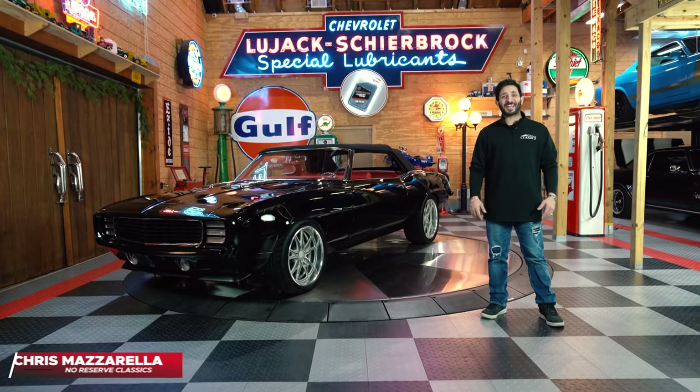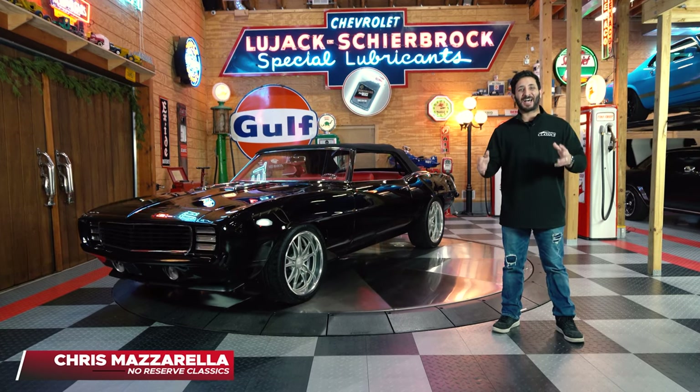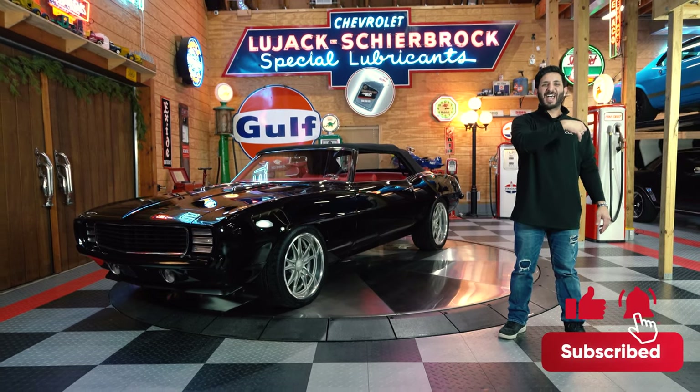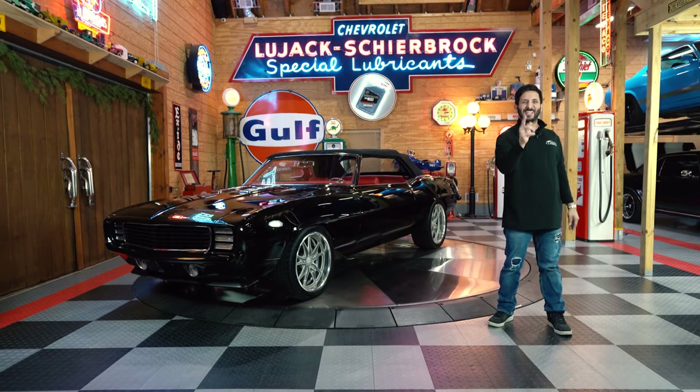Hey guys and welcome back. I'm Chris Mazzarella and you're watching No Reserve Classics. Before we get started, if you haven't done it already, make sure you hit that subscribe button and ring that bell, because you never know — your dream ride could be in the next video.